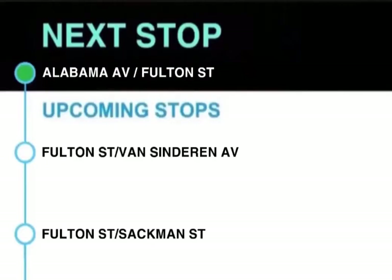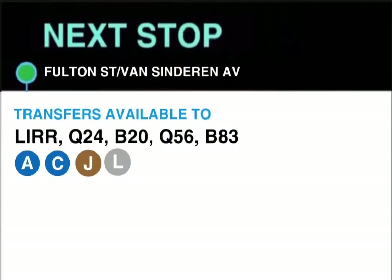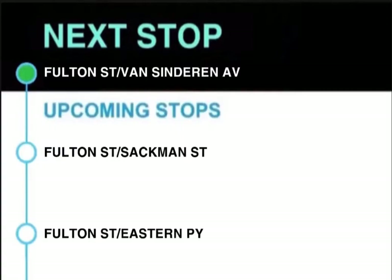This stop is Alabama Avenue and Fulton Street. Next stop, Fulton Street and Van Cinderan Avenue. Transfers available to the A, C, J and L trains, Long Island Railroad, Q24, B20, Q56 and B83.